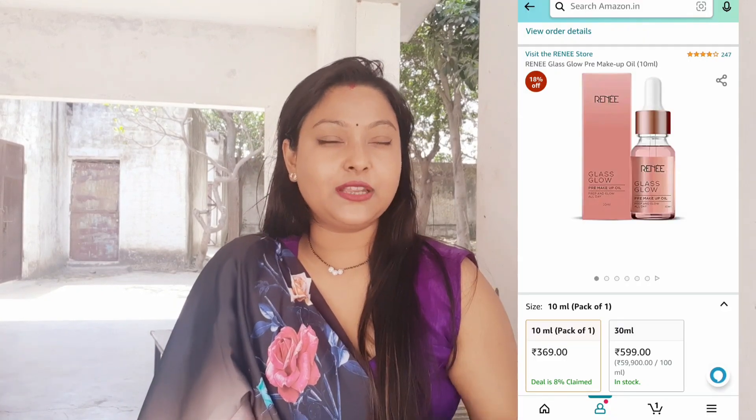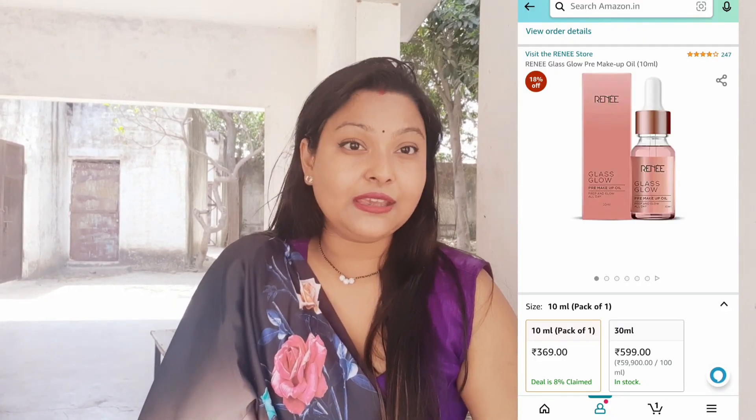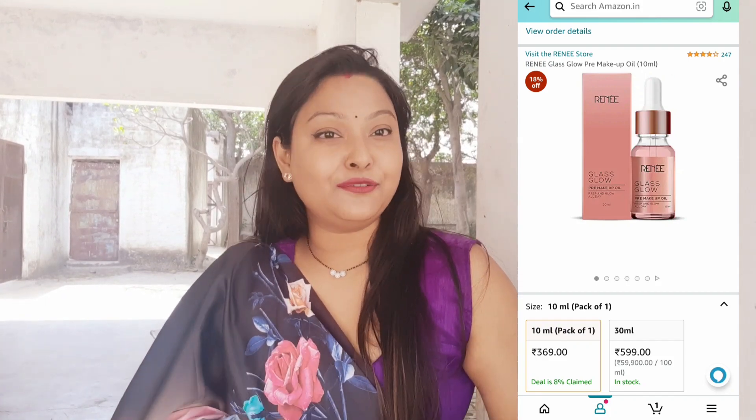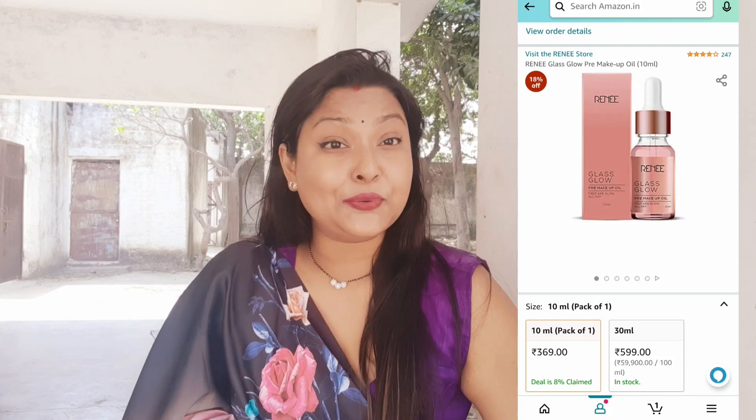For 10 ml, I think it was Rs. 360 or Rs. 350. I will put a link in the description box or in the comment section. So if you are a makeup freak and you want your skin to look glowing before makeup, you must go with this.